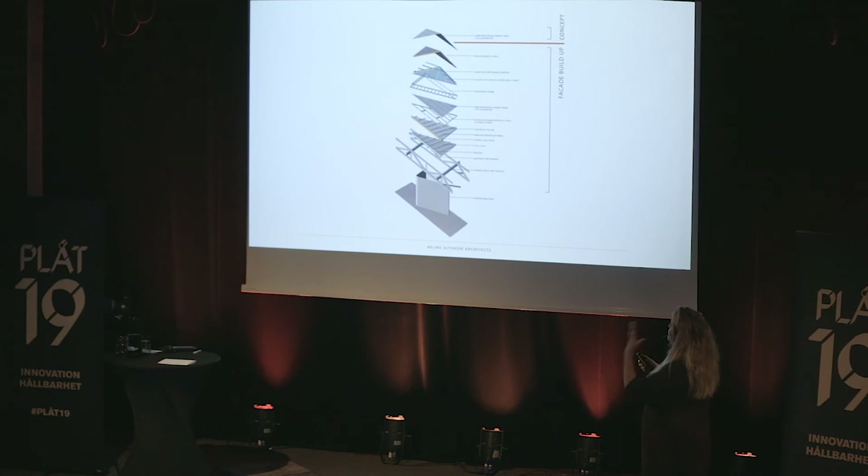Usually when we first start designing any building, we start abstractly — even with thin paper or cardboard models. But as an architect, we also think about the facade buildup and structural buildup that will happen later. The beautiful part is what we communicate to the public, but the reality behind it is what we are all actually dealing with.